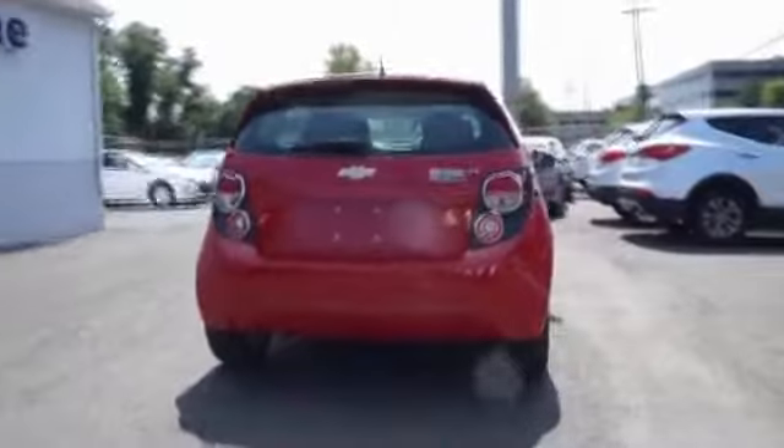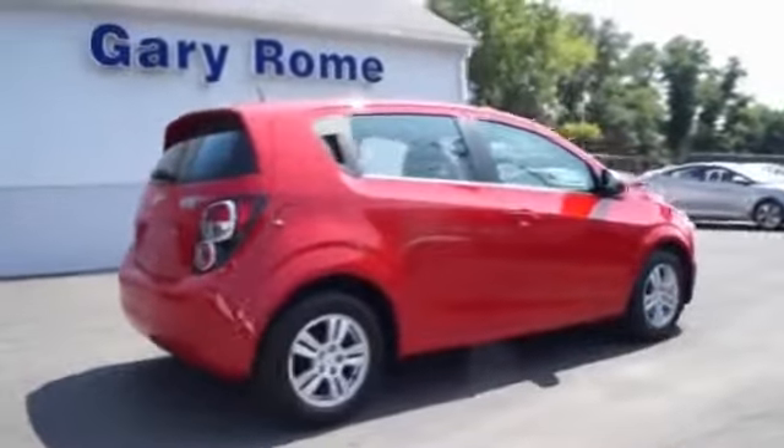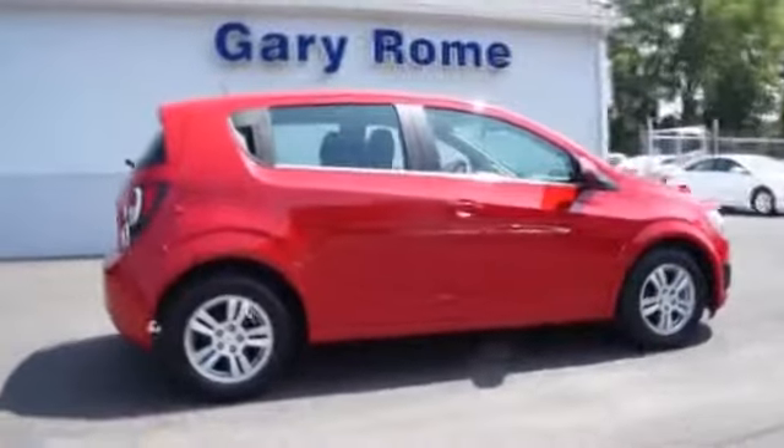keyless entry, power mirrors, traction control, stability control, daytime running lights, anti-lock brakes, and privacy glass.